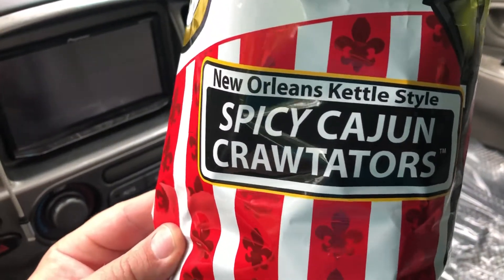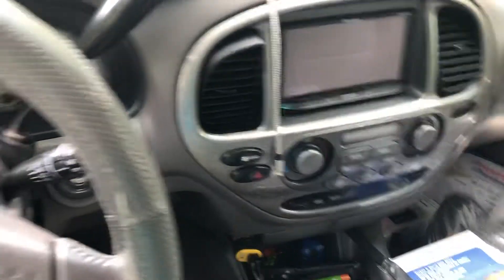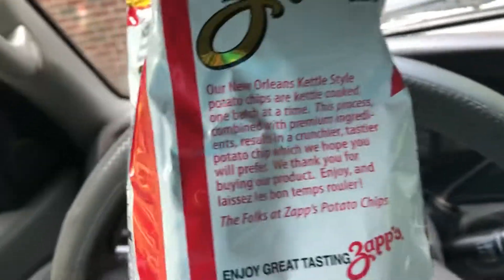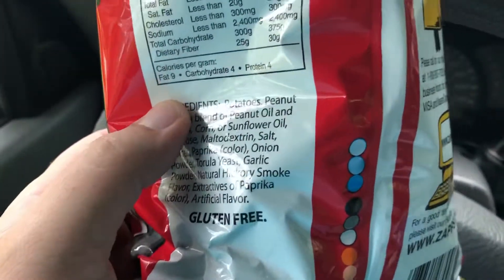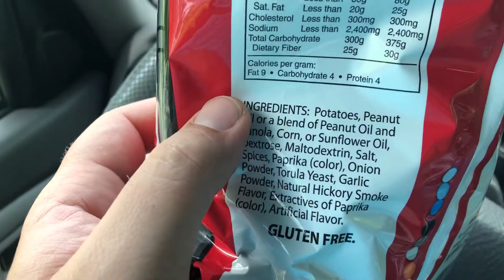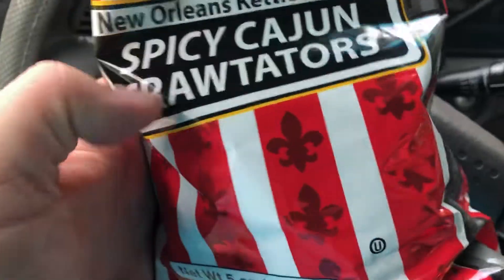Spicy Cajun Crawl Taters, New Orleans Kettle Style. I love the fleur-de-lis or whatever that is on there — the flower. Nothing in particular on here about this flavor, but looks like lots of good spices in there. Smells almost a little like Old Bay, so just like a crawfish type boil flavor maybe.